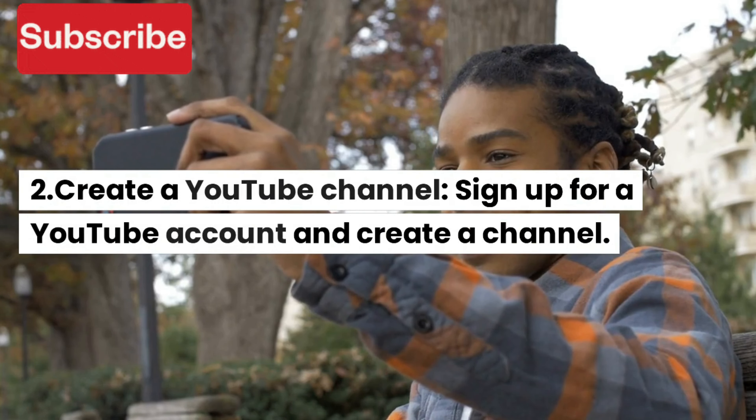2. Create a YouTube channel. Sign up for a YouTube account and create a channel.